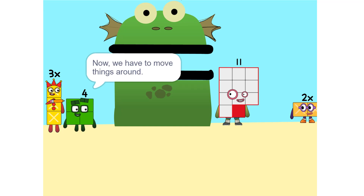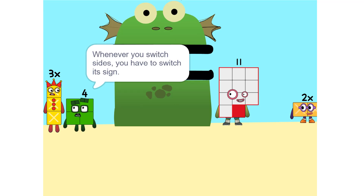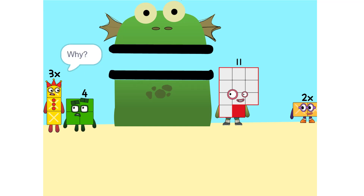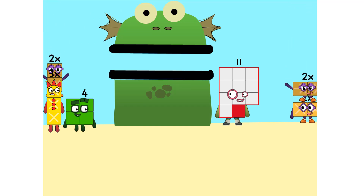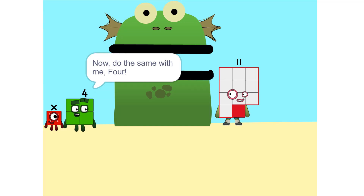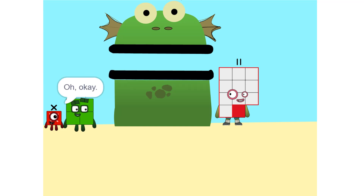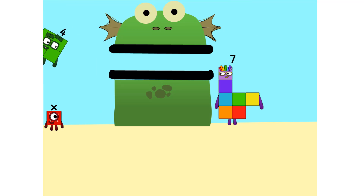Now we have to move things around. We have to move this 2X to this side. So, 5X minus 2X gives us... Whenever you switch sides, you have to switch its sign. So if it's positive, it becomes negative and vice versa. Why? Think of it this way — you're subtracting 2X from each side. So it'd just be 1X, or X. Correct. Now do the same with me — 4. 11 minus 4 is 7. So now what do I do? What's there left to do? Oh, X equals 7, so I'm 7.